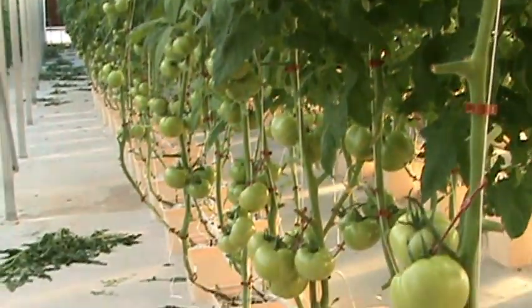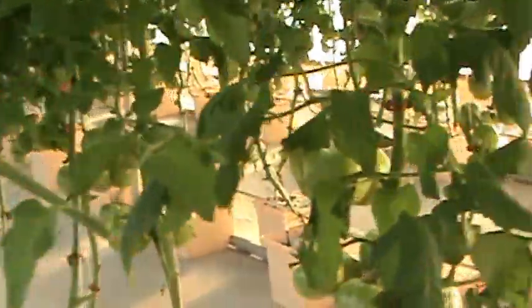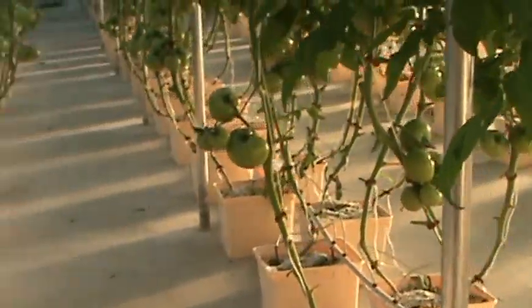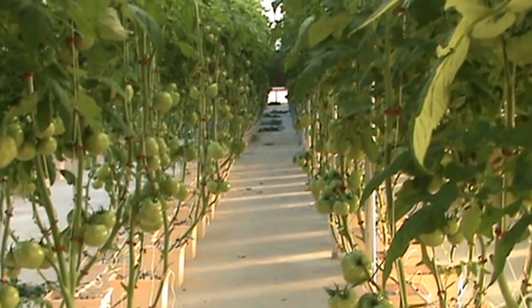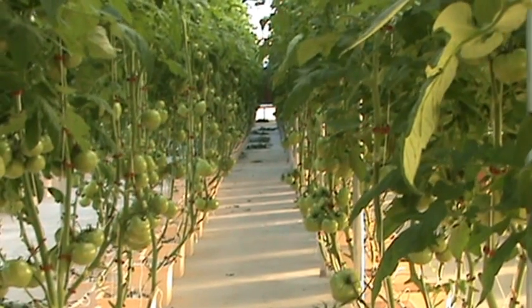And here is the big side of tomatoes. They're big and green, it ought to be anytime now. We'll keep you updated. Thanks for checking us out.